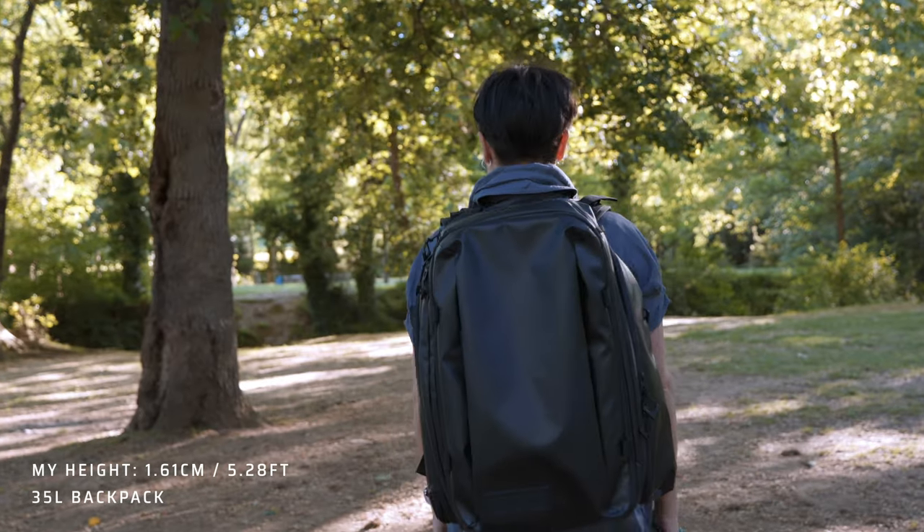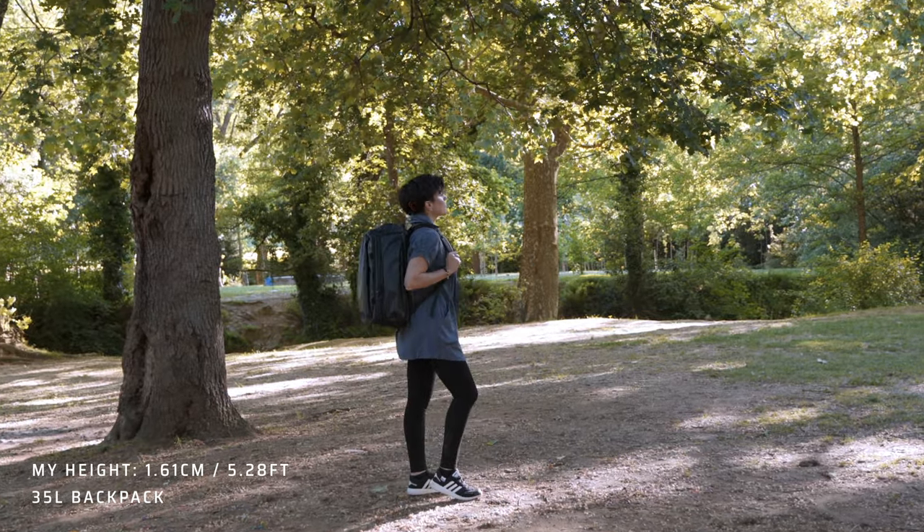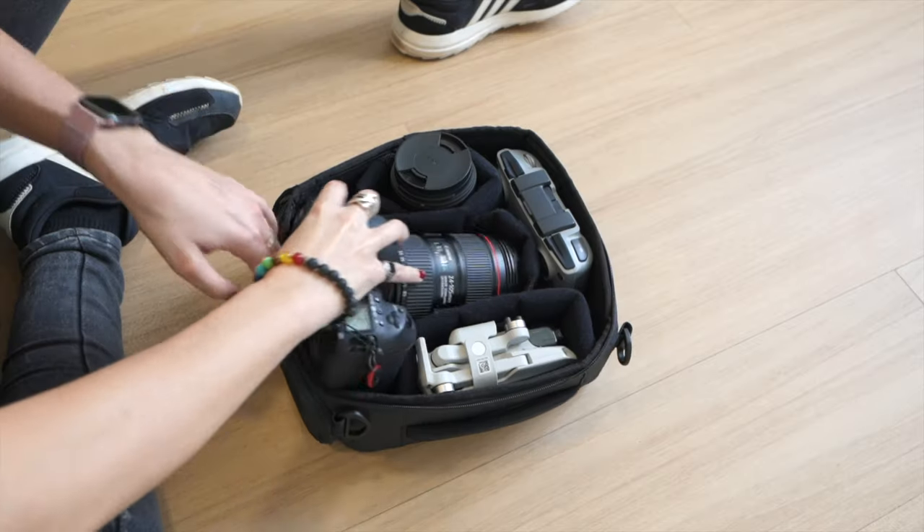This one is the 35-liter version. They do have a 45-liter as well, but I'm a tiny human being, so the 45 was very big for me. I'm 161 cm and I'm going to show you some b-roll so you have an idea of how it looks on me at 35 liters. I think it's perfect for traveling. I personally plan to use it a lot for weekends or four to seven days, because I'm very minimal when I travel. I'm going to pack the minimum gear for some trips and some clothes.